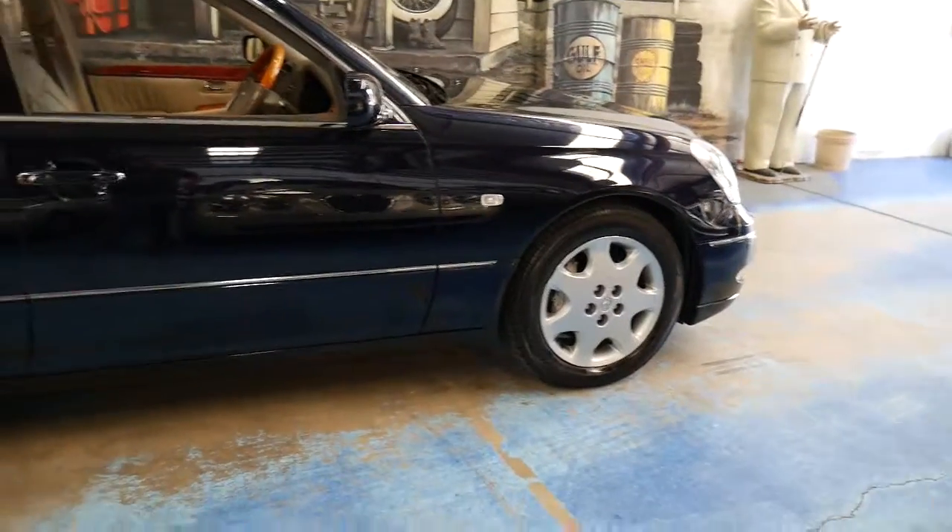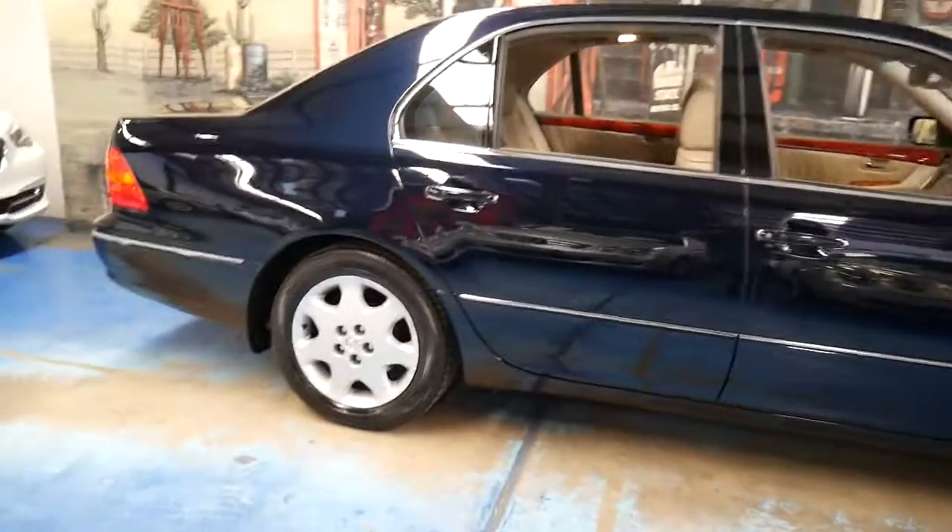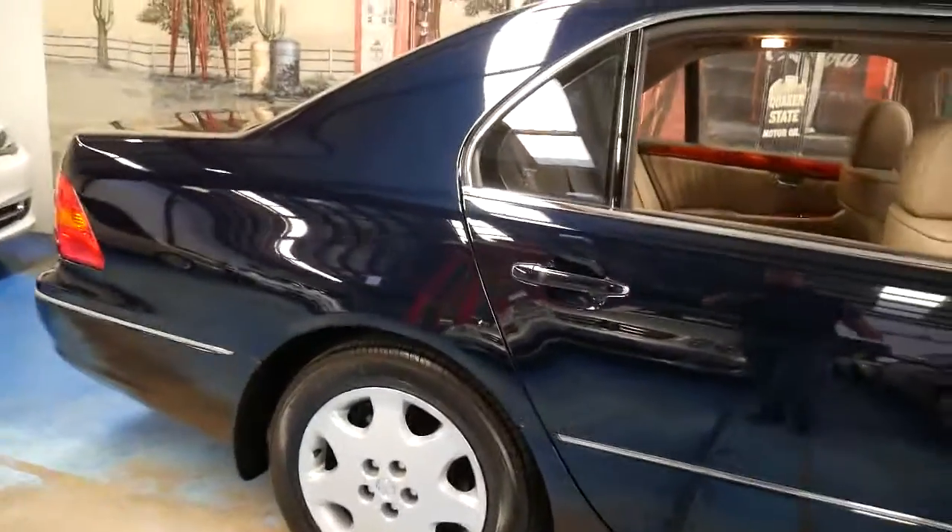It's very low kilometres for an LS series because if you go online I'm sure you'll find LS430s, LS400s and even LS460s with two, three, or four hundred thousand kilometres on them.